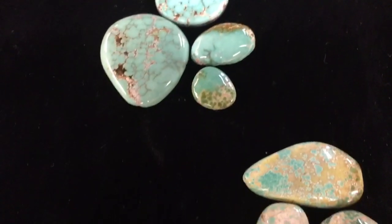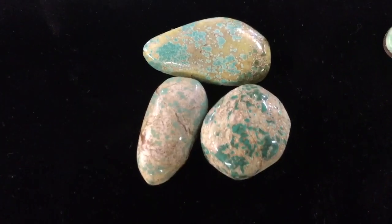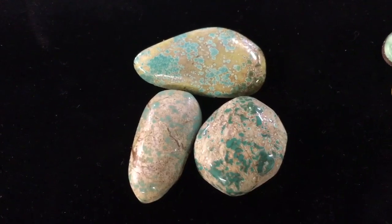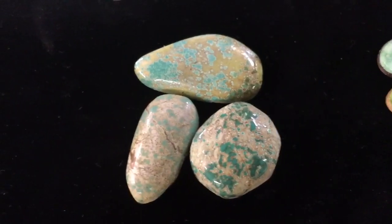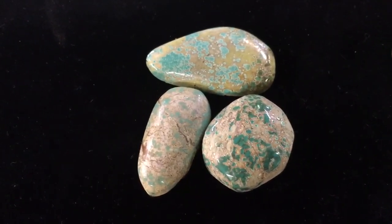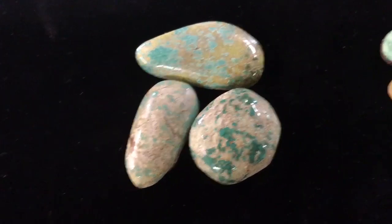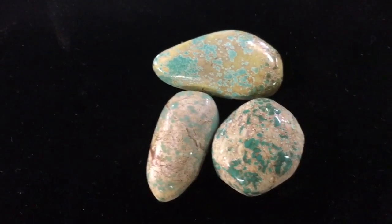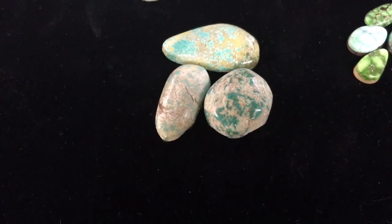Low-grade turquoise is what you're going to see here. It's going to have a lot of either chert rock or host rock, which the minerals actually bond to and create the turquoise that forms. You'll see a lot of host rock in low-grade, with just little flickers of color. This is okay to use — it's not going to be a high-quality or high-priced stone, but if you're just beginning, I highly recommend buying something on this degree first, so that you can practice and it won't be a total loss if you happen to damage your piece in the making.